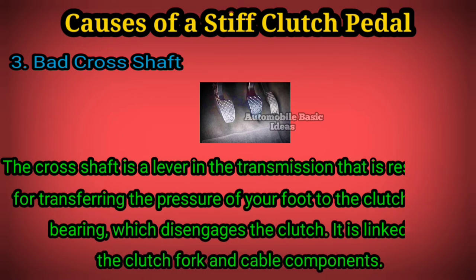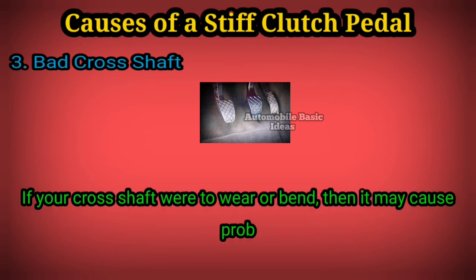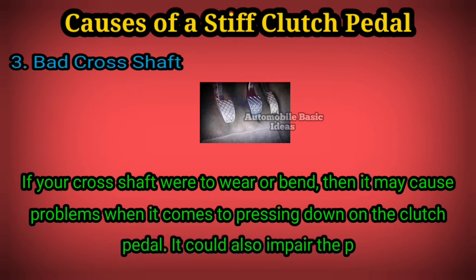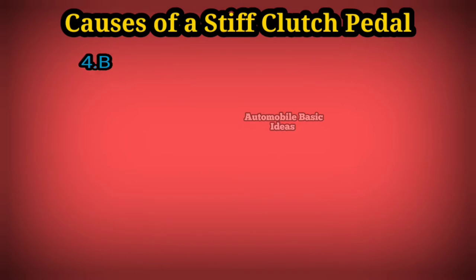If your cross shaft were to wear or bend, then it may cause problems when it comes to pressing down on the clutch pedal. It could also impair the performance of your entire transmission. 4. Bad pivot ball: the clutch pivot ball is designed to make the operation of the clutch feel as smooth as possible.